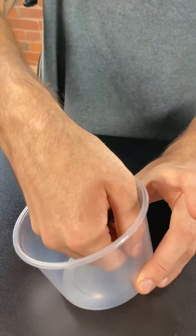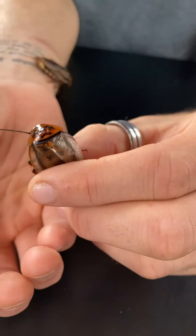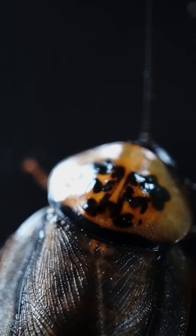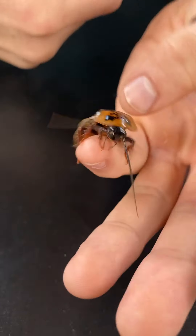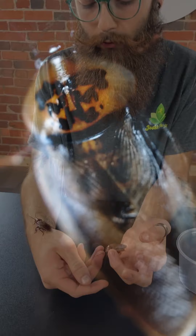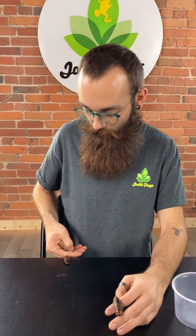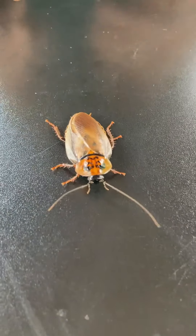Similar to Madagascar hissers, these are orange heads. They get their name because if you look closely they kind of look like they have a face on the orange carapace behind their head. These are a little bit smaller than the Madagascar hissers, and primarily used as feeders. If you're using these instead of Dubia, they do have a little bit more meat to their bones — higher protein. Very easy to care for; you pretty much keep them the same as Dubia: some substrate, egg crate, feeding them pretty much food scraps. These guys are also going to be 13% off.